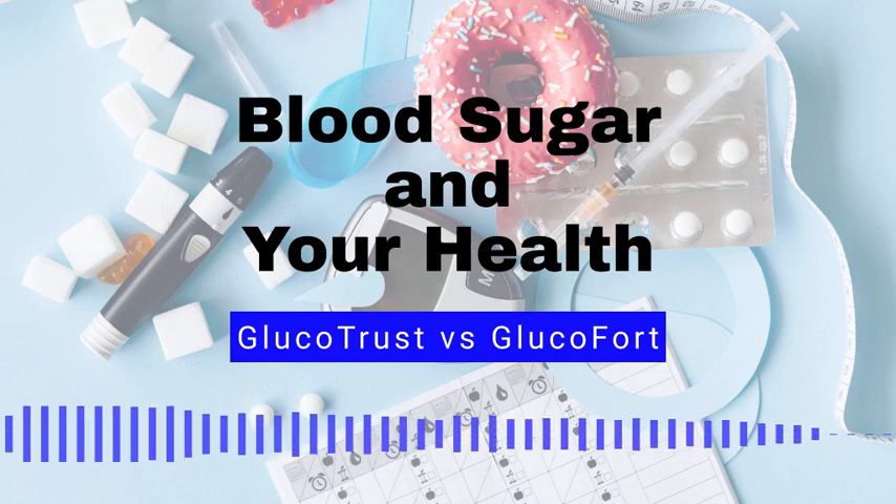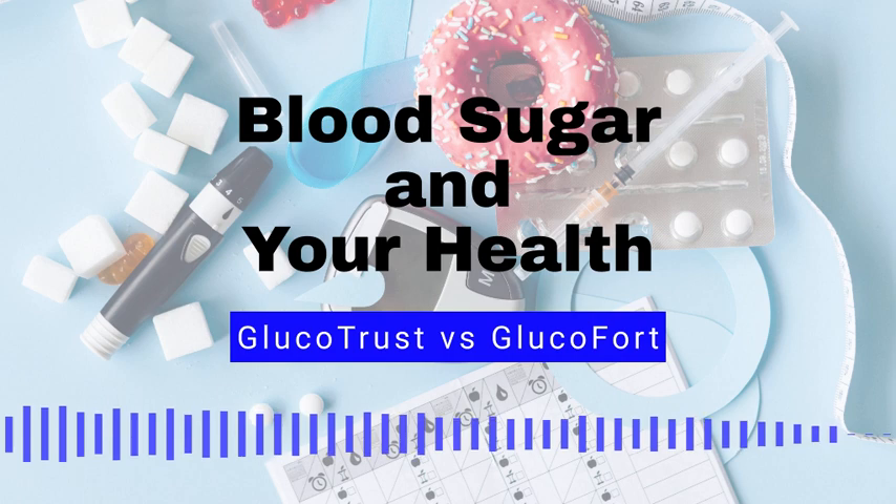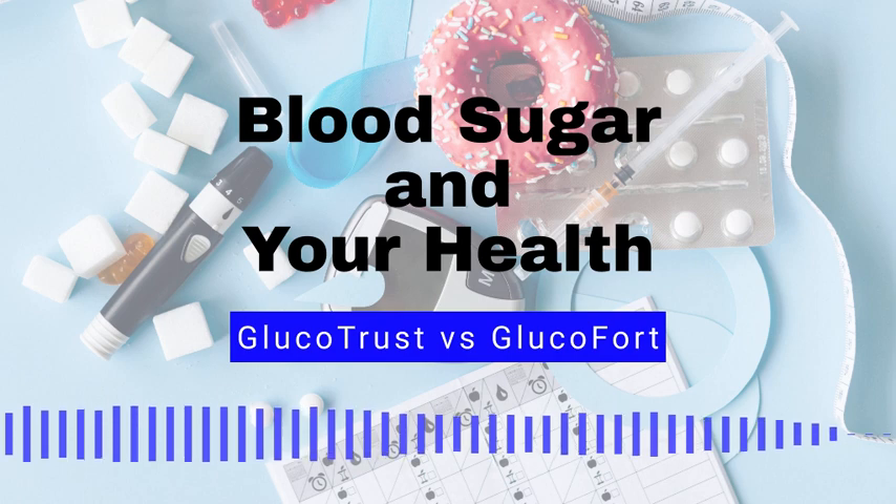Number 10: Non-starchy vegetables. Non-starchy vegetables, such as broccoli, cauliflower, and peppers, are low in calories and high in fiber, which can help slow the absorption of sugar in the blood and improve insulin sensitivity. By adding a few of the above foods into your regular diet, you're on the right path to reducing blood sugar. Of course, maintaining a healthy balance is key.